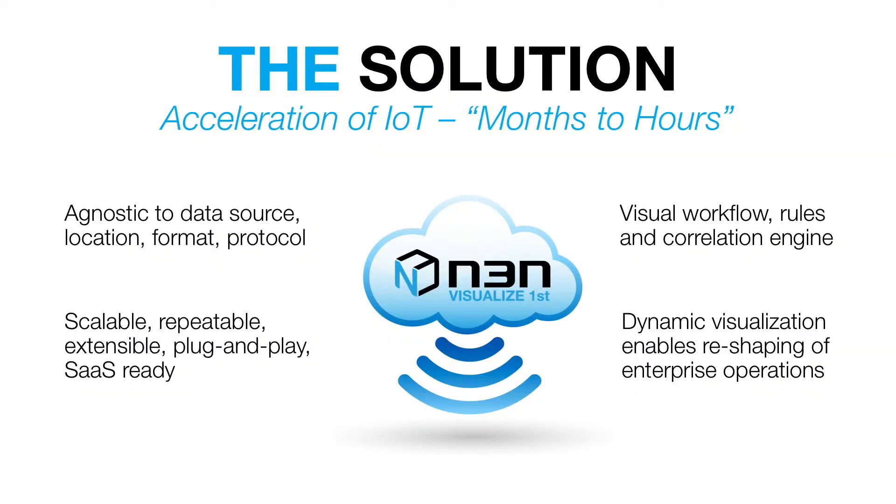N3N makes the problems of IoT deployment go away. Our technology is agnostic to data source, location, and protocol. Our visual workflow, rules, and correlation engines shorten deployments to a matter of hours. We provide large enterprises with meaningful command and control visualization solutions, enabling them to reshape their operations for the better.